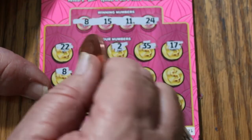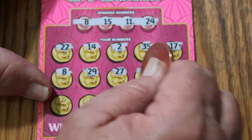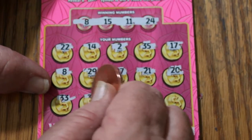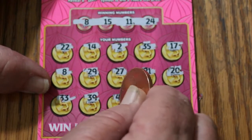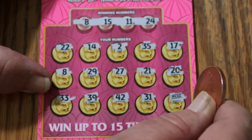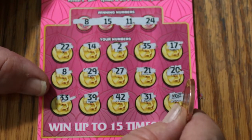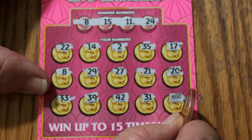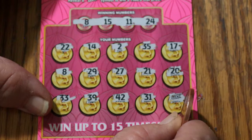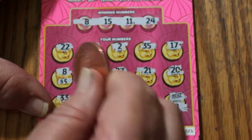We end on a winning ticket! 29, 27, 21, 20, 33, 39, 42, 31, and in the corner we get — oh, we get the luck symbol! Sweet. It's going to be at least 10. Let's start with the luck symbol and see what happens — we got 5 there and 5 there for 10.